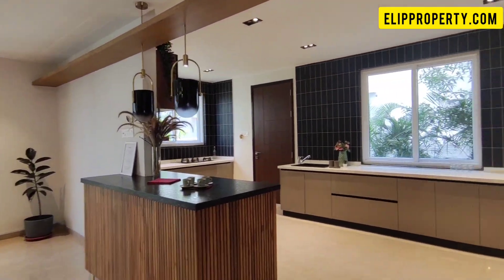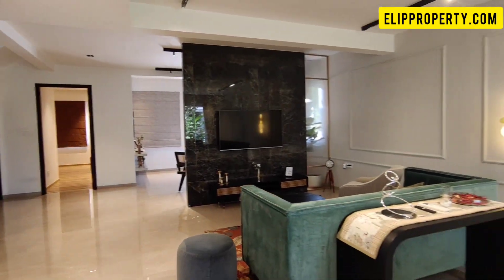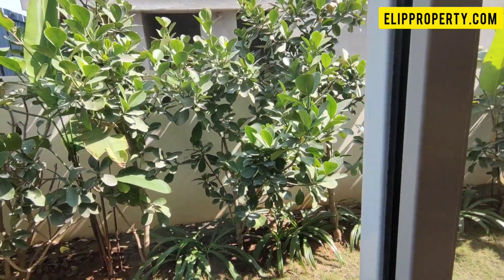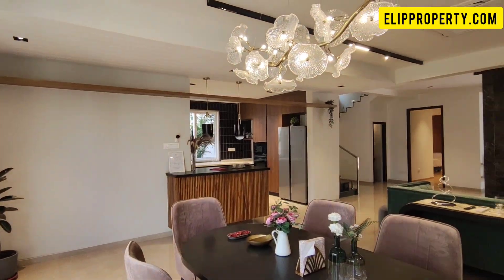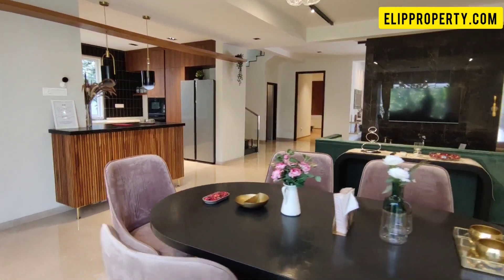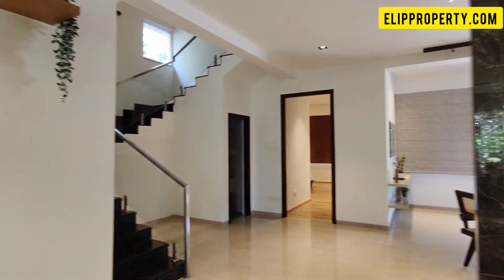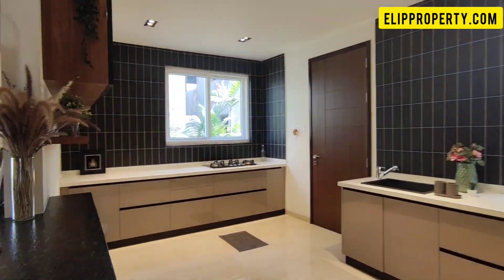We have villa sizes of 3,900 square feet and 5,500 square feet. We have East and West facing options. The model villa is 300 square yards, with a plot dimension of 68 by 40 feet. The total built area is 3,936 square feet.